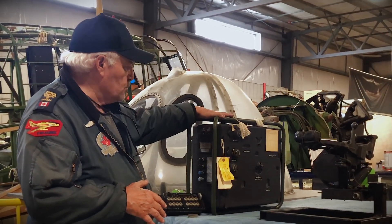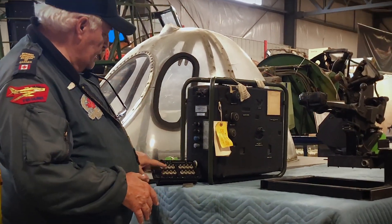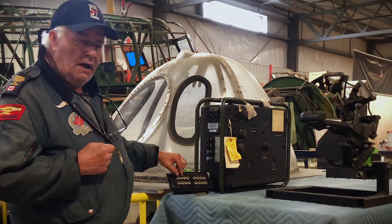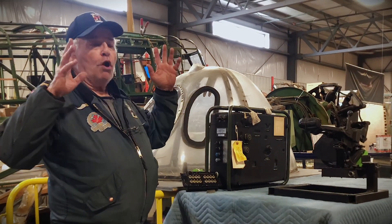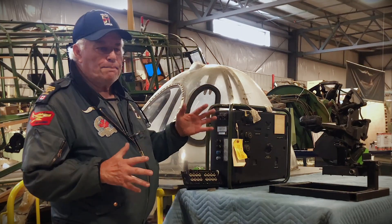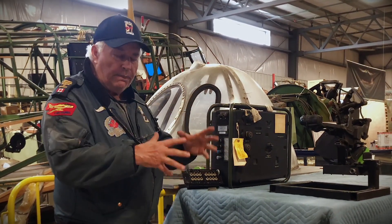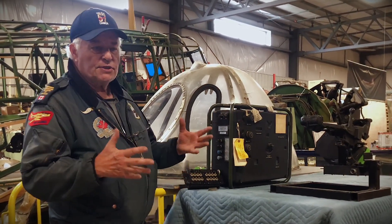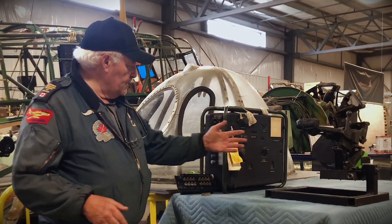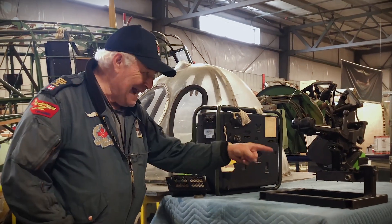Once the computer has worked out a solution and projected the image onto the bomb aimer's bombsight as he looks out that window, he has programmed the interval meter — you can see all these 15 switches. This sets up the drop sequence of each bomb. You do not drop all bombs in one split second; you drop them possibly in pairs — first two at the front, then the last two at the back of the bomb bay. You do a sequence so the airplane doesn't go out of control and the center of gravity isn't compromised by a salvo drop, which is dangerous on a bomb run.